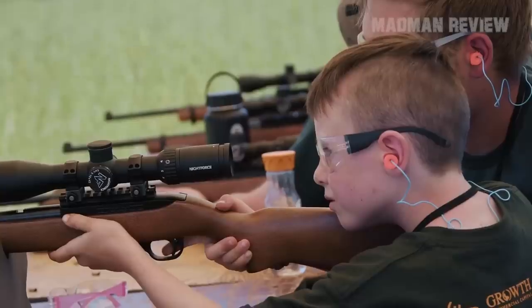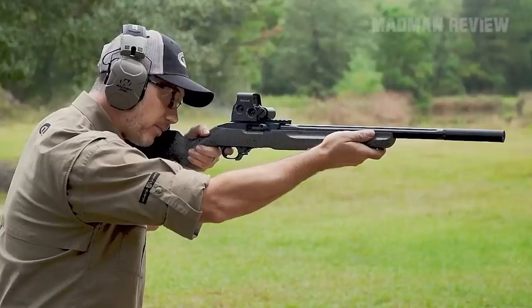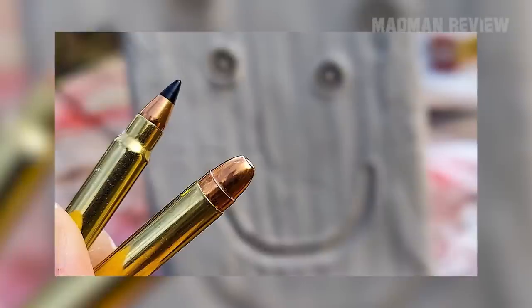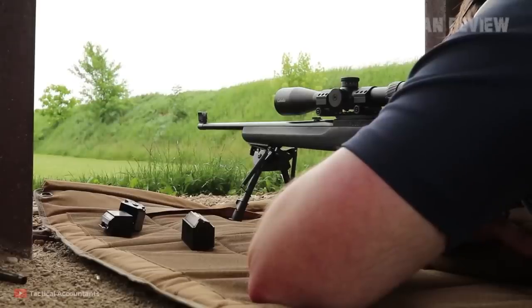But there's more. Thanks to the chambering in .22 long rifle, you have no felt recoil. That allows you to achieve a rate of fire that you simply cannot get with other rifles chambered for bigger cartridges. The rounds are dirt cheap, and there are plenty of them to find. You do not have to limit yourself at the range — fire away and enjoy the fun.